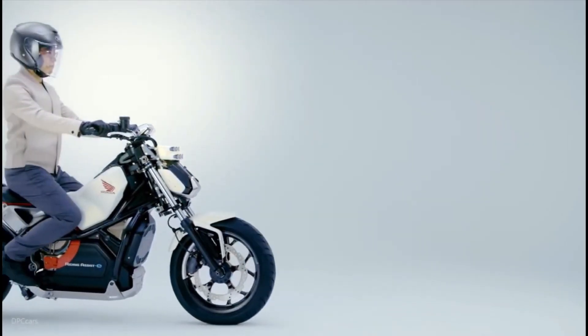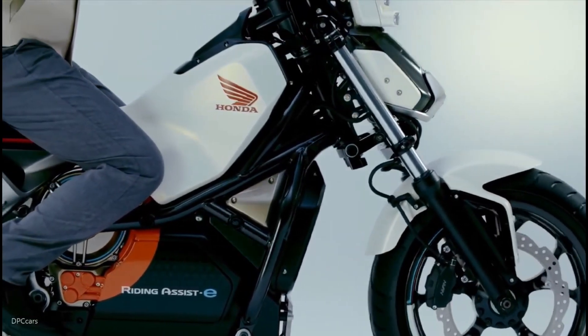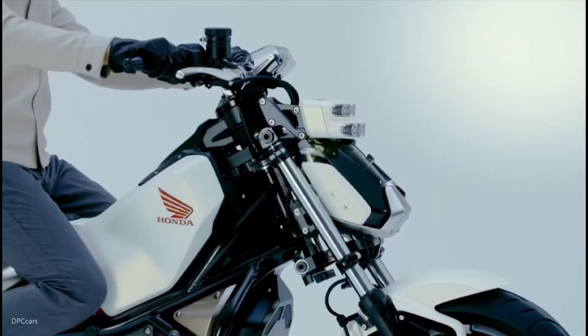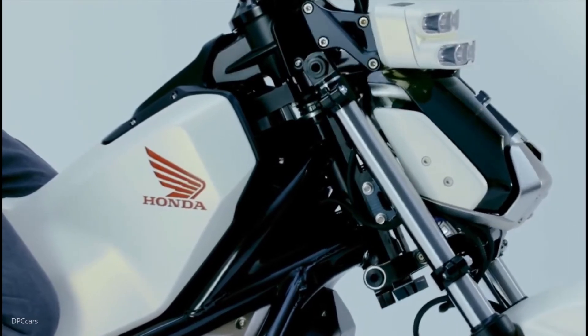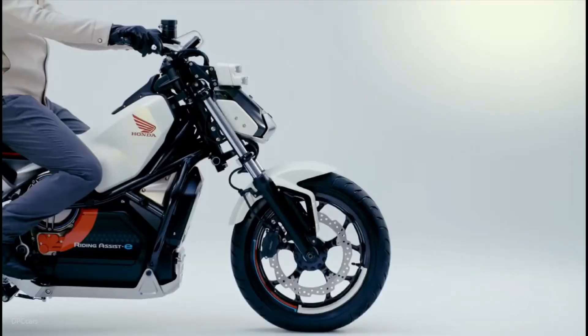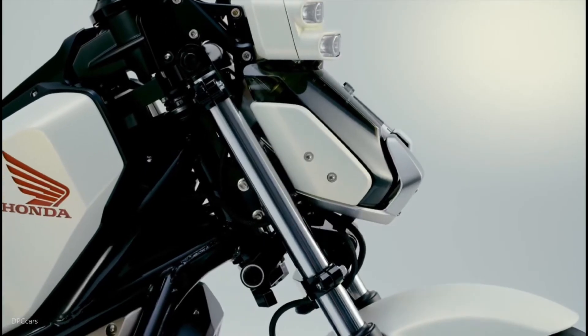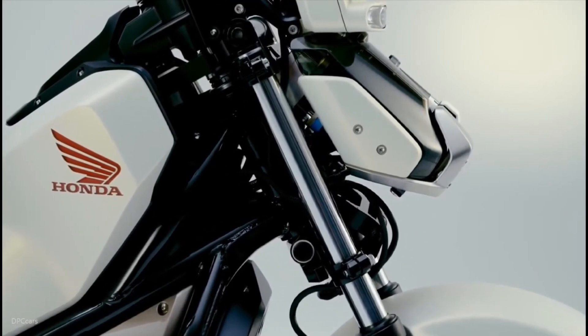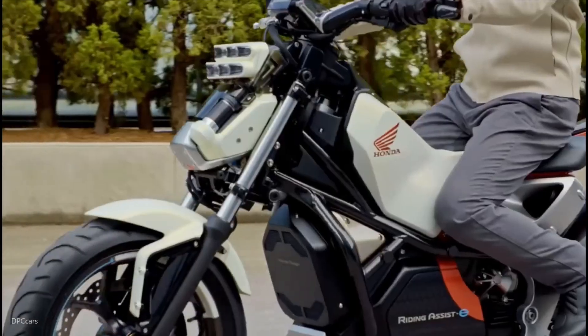So it's cool, but why does it matter? Picture this: you're a newbie rider, still wobbly at slow speeds, or maybe an older rider who loves the open road but dreads tipping over at a stoplight. Riding assist is your wingman. Honda's data shows low-speed falls account for a huge chunk of beginner accidents — up to 30% in some studies. This tech could slash that number, making motorcycling more accessible than ever. Plus, with cities getting crazier and traffic worse, who wouldn't want a bike that handles the slow stuff so you can focus on the fun? And did I mention the riding assist E? It's electric, aligning with Honda's 2030 carbon-free vision — sustainable, safe, and stylish: triple threat.